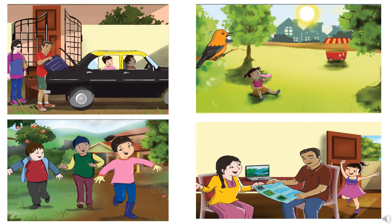Now children, you can see a few pictures on the slide. In the first picture, you can see Seema is sitting inside the car and mummy and papa are arranging luggage. In the second picture, you can see Seema is on the ground and drinking water. In the third picture, you can see Seema is with her friends. And in the fourth picture, you can see mummy, papa and Seema are discussing something.